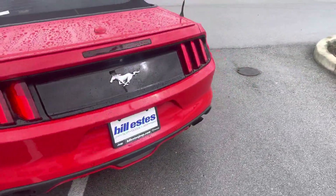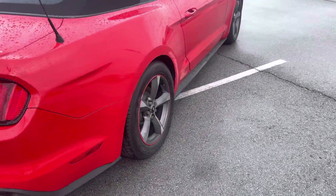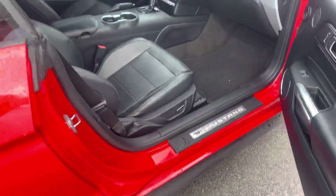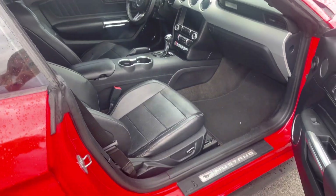Looking around the body, no major dents or damage. There is a little spot on the hood that I'll show you. Passenger side also has automatic adjustment seating.